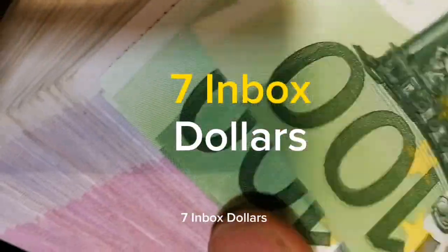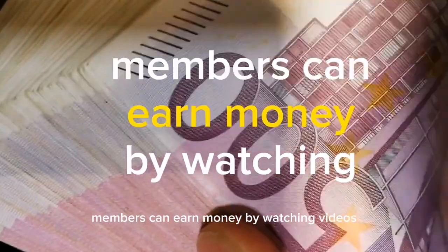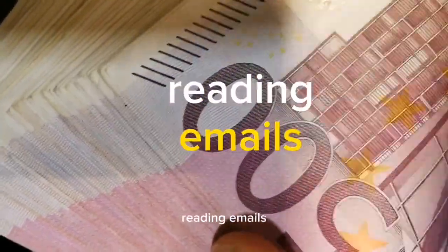7. InboxDollars, besides surveys, members can earn money by watching videos, reading emails, and completing offers.